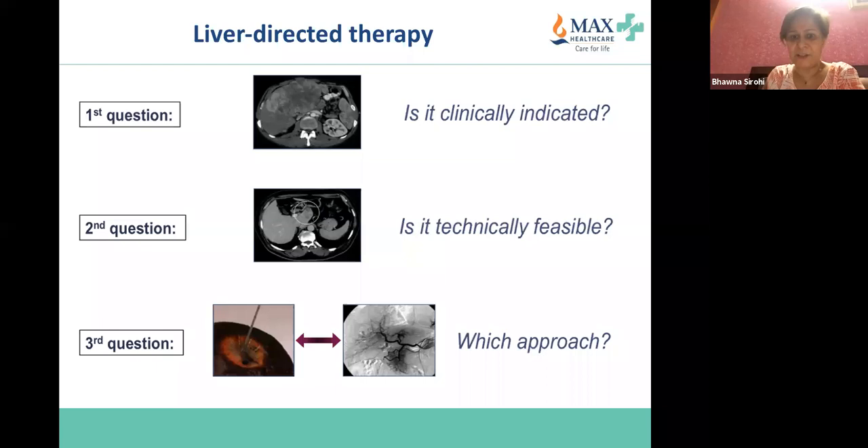Very briefly, I'll discuss local treatment because we live in a country without universal health coverage. A patient may come to you in a small town where MDT discussion should be the norm and mandatory, but may not always be the case. It is very important that as clinicians we identify patients eligible for surgery or liver-directed therapy so they can be triaged to an interventional radiologist, radiation oncologist, or transplant surgeon.